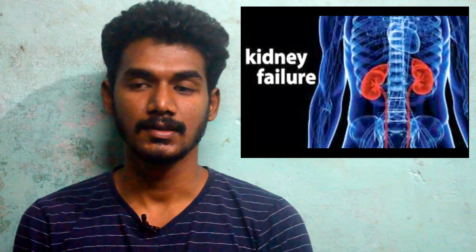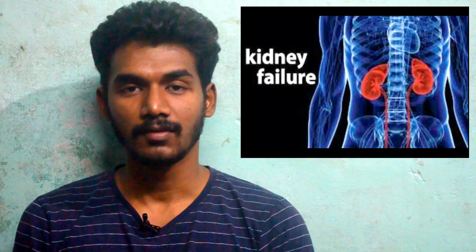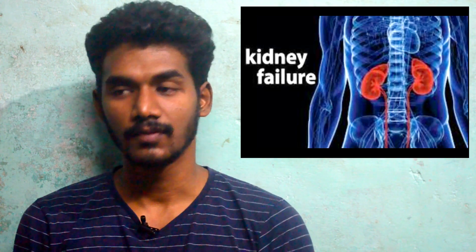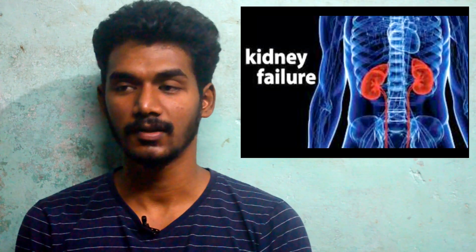I am going to tell you about kidney failure: what it is, what causes it, what the signs and symptoms are, what the treatments are, and what I can do to prevent it.